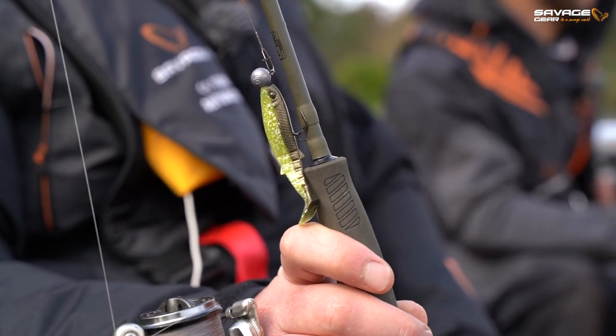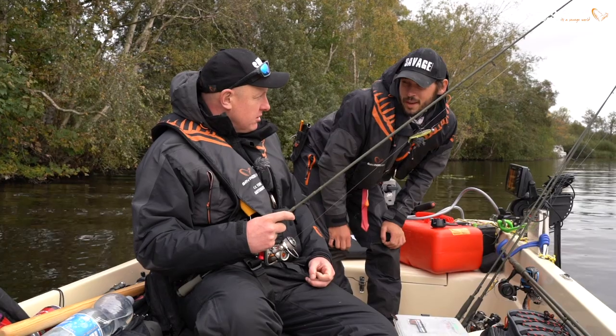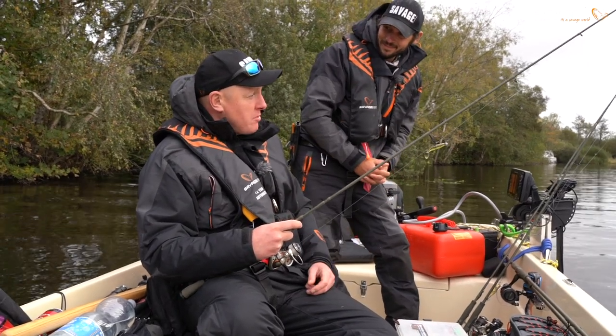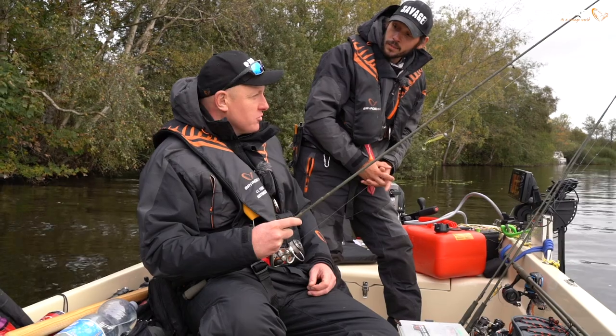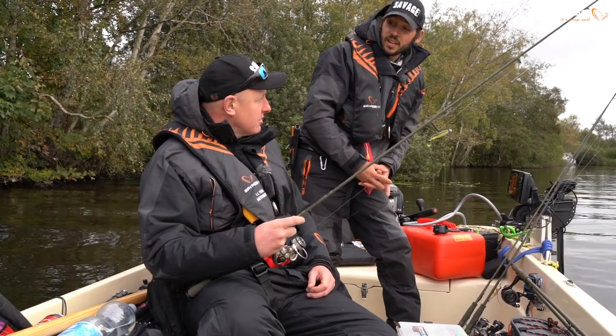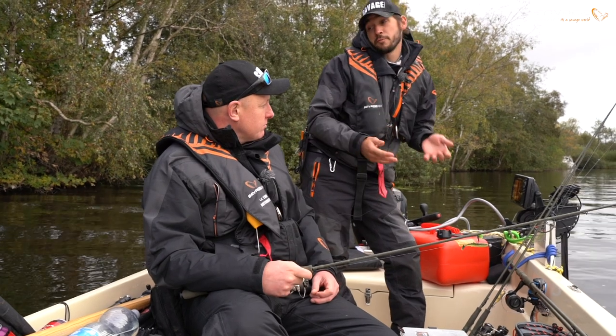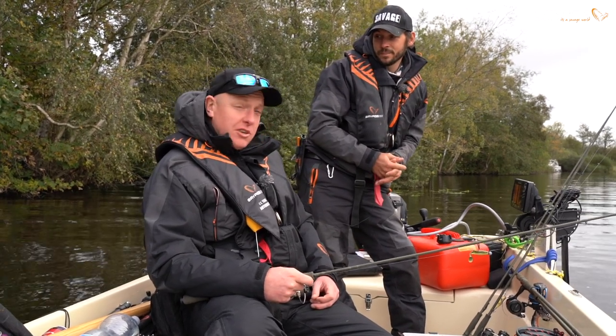I've been set up on a soft bait to start off with - a fairly light combo. My PB perch is a pound and three quarters - have I got any chance of beating that in this system? Potentially, yeah - if we grind it out and wade through the numbers, there's every chance we'll pull out a bigger fish here. Awesome, let's have a go.